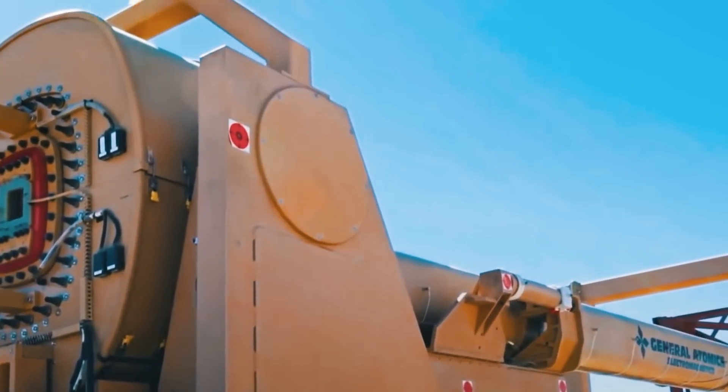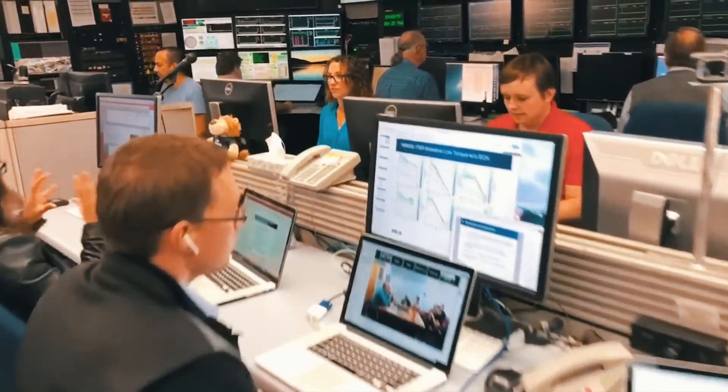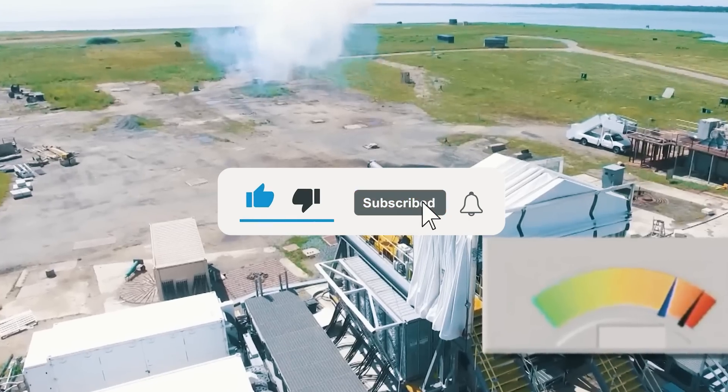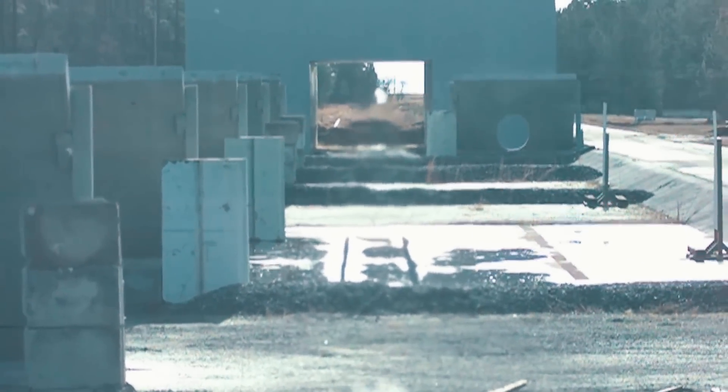What do you think? Will scientists and the military manage to bring the railgun project back to the table? Let us know in the comments below. And if you enjoyed this video, please leave a like, subscribe to the channel, and hit that notification bell for more content like today's. Thanks, and we'll see you in the next one.